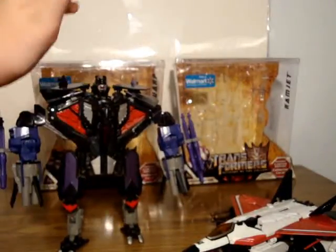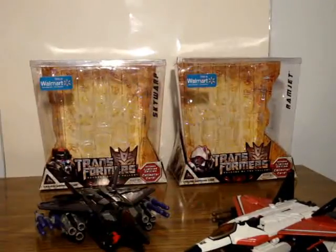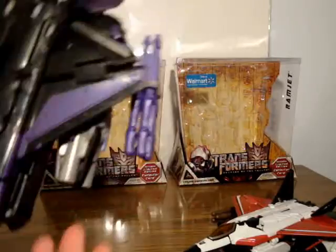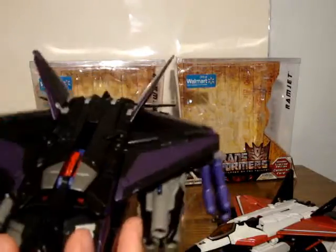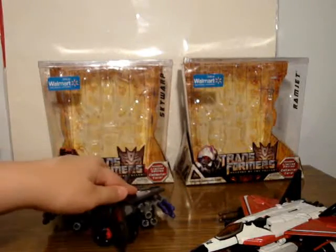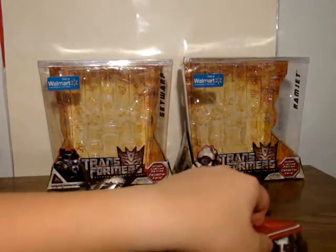Skywarp transforms the same way. So there's Skywarp in vehicle mode. As you can see, it's nice and purple and black — very Skywarp-ish colors. It's got a little red there and a nice red cockpit. The missiles are purple, and if you roll him along the little barrels will spin, which is a neat little thing. Works the same way on Ramjet.